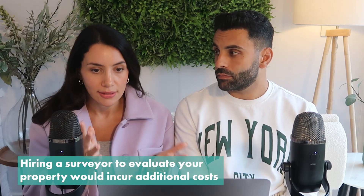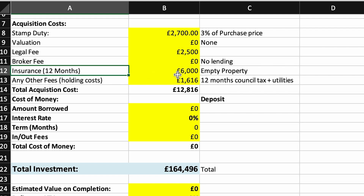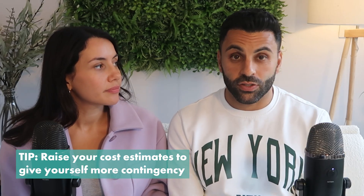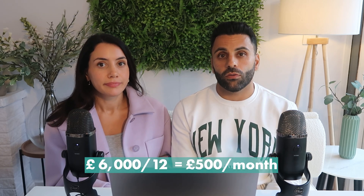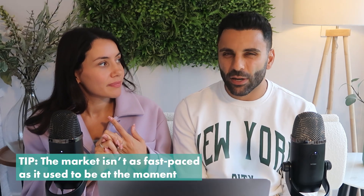Valuation is also at zero as we're not sending a surveyor for an auction property. Insurance is £6,000, averaging around £500 a month — we like to over-egg numbers for extra contingency. We're giving ourselves 12 months to buy, refurbish and sell the property, which is wise in this slower market.